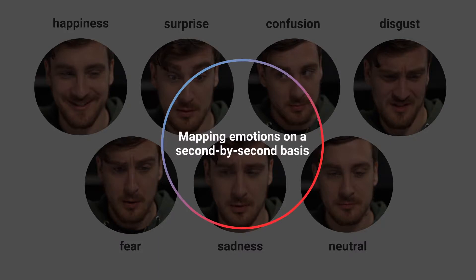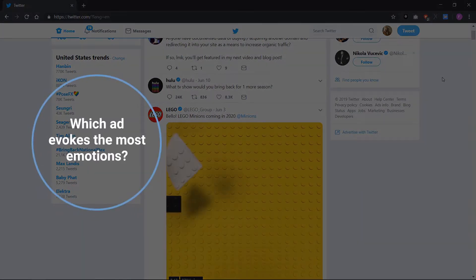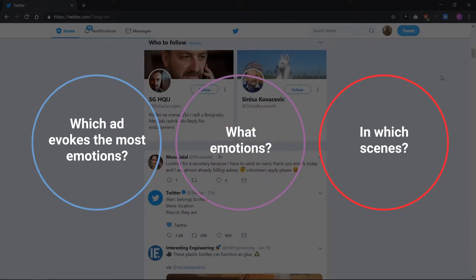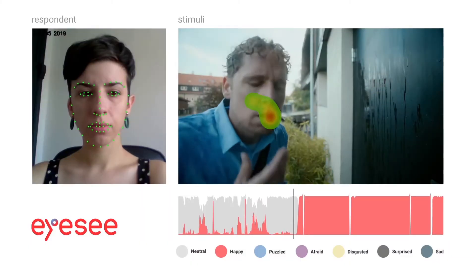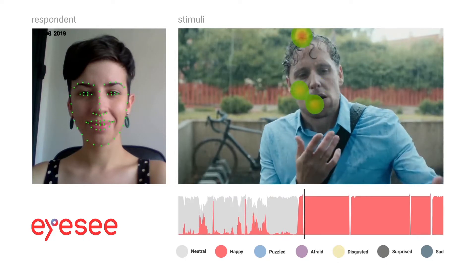Also, facial expressions provide a second-by-second base data. It answers key questions such as which ad evokes the most emotions, what emotions, and in which scenes. We deliver vital KPIs such as average emotional connection, valence, and different emotions over time.